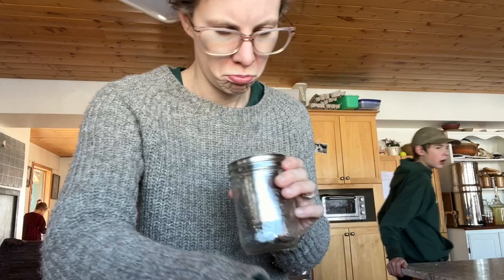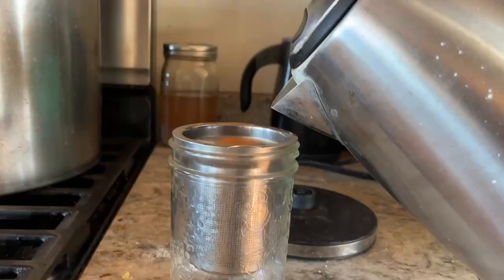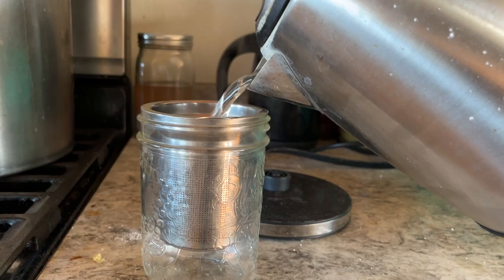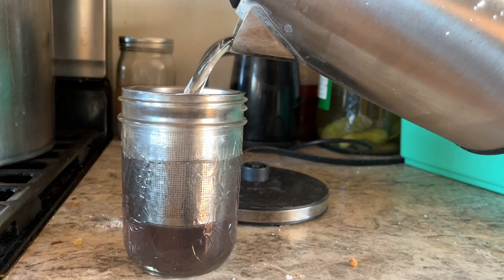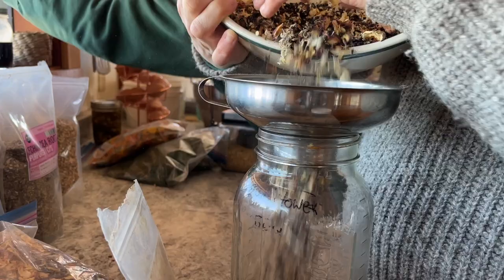I'm probably putting about a tablespoon in. If you were doing black tea or green tea, you'd probably only put a teaspoon per mug, but because we want a stronger herbal infusion and these are pretty dense herbs, I'm putting a tablespoon. If they were really fluffy leafy herbs, I would be putting like two tablespoons per mug. This tea strainer I've had forever — I love it; it works great in a jar or a mug, and we use it all the time. It's just so basic and sturdy.